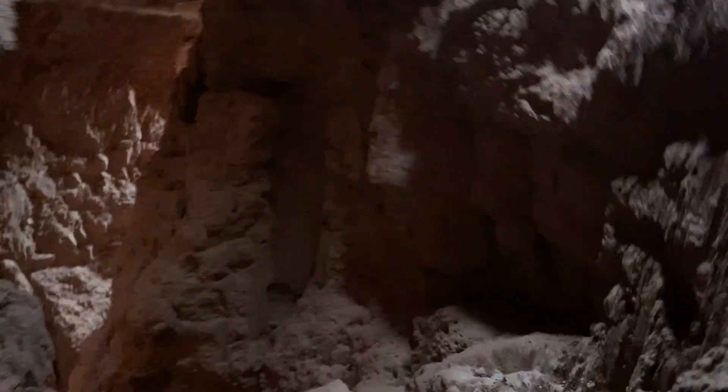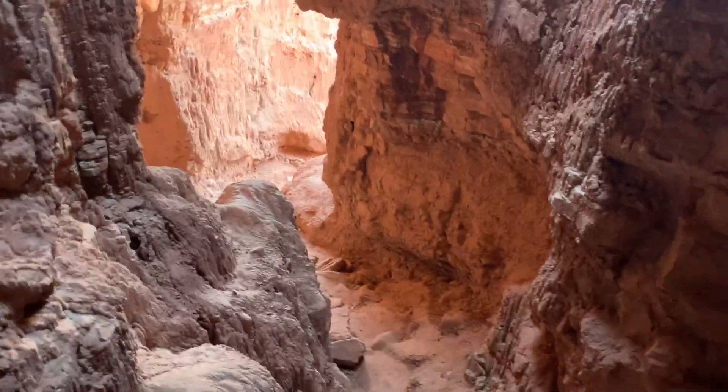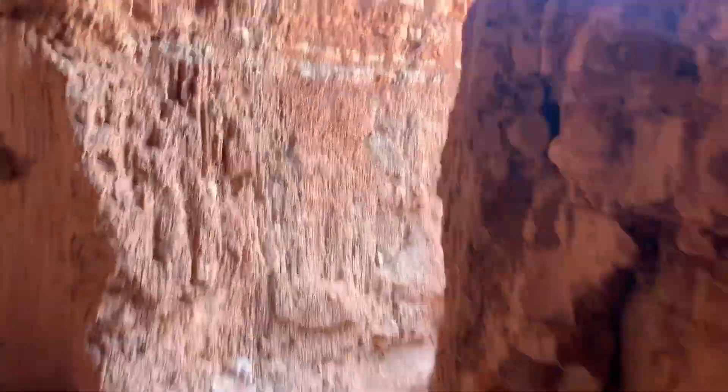It goes back pretty far — you can go back maybe 20 to 30 feet. I should also mention that being in a cave is inherently dangerous, so you always have to be careful. Falling rocks is a thing, and you're going to want to watch out for snakes, spiders, and all that stuff — especially in the summer months. In the winter it's not as bad, but definitely watch out for that in the summer.